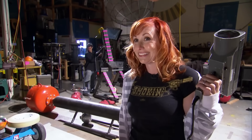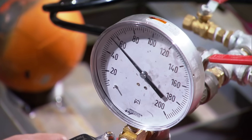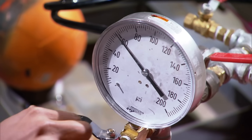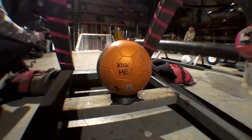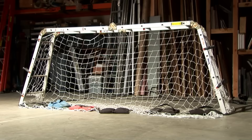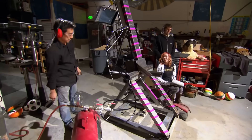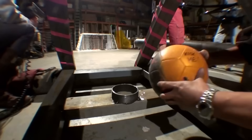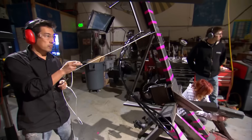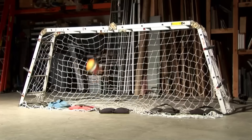Grant takes a guess at the pressure required and pumps his robot striker to 60 PSI. In three, two, one. That was a good kick. How fast did it go? 58 miles an hour. We're in the ballpark. A succession of kicks gives a nice, tight cluster of numbers.